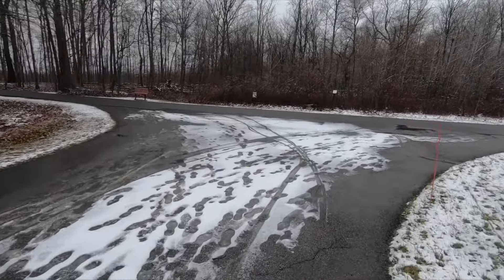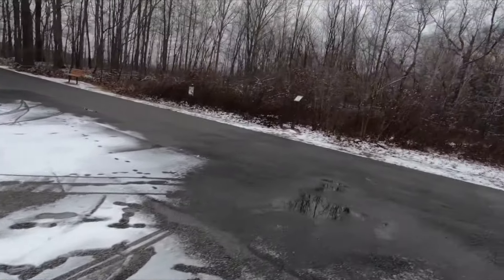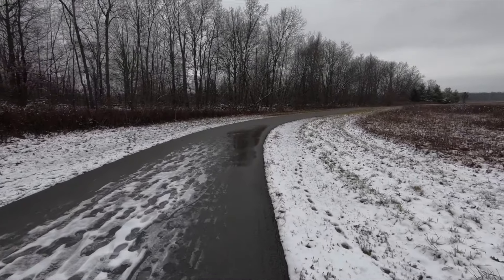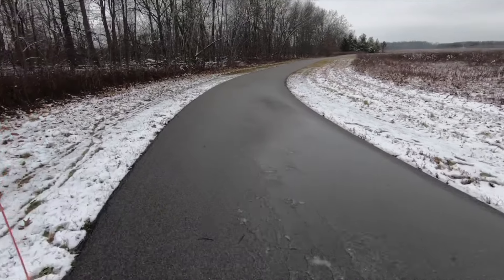Along the trail it's pretty slick in some spots, just because it's right around freezing. Sections like these you don't know if you're gonna be stepping on ice or if it's just slush. I'll just go in the slush.